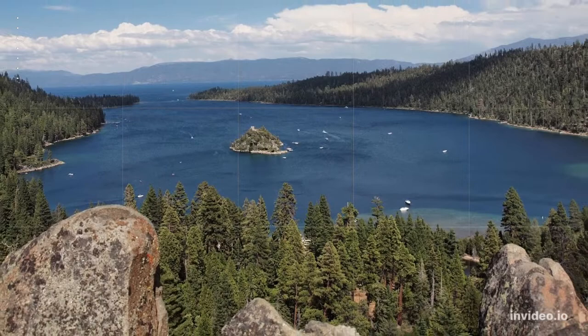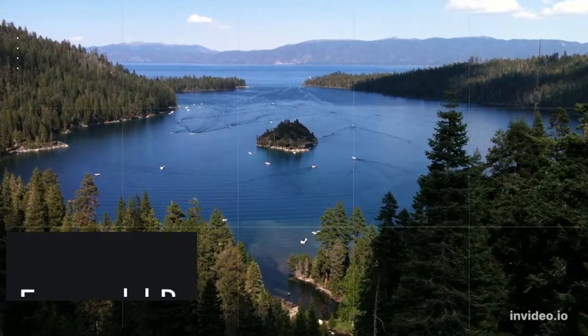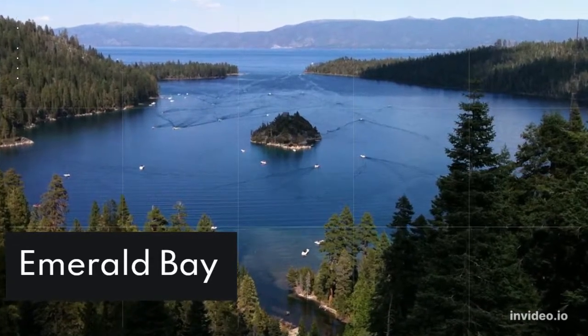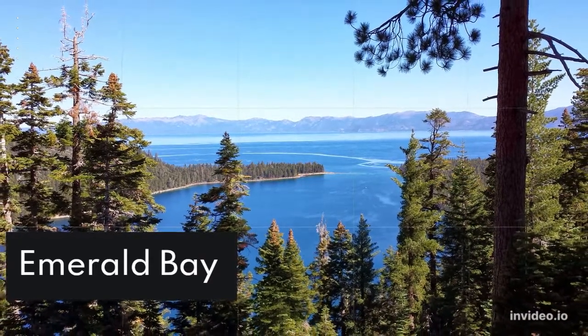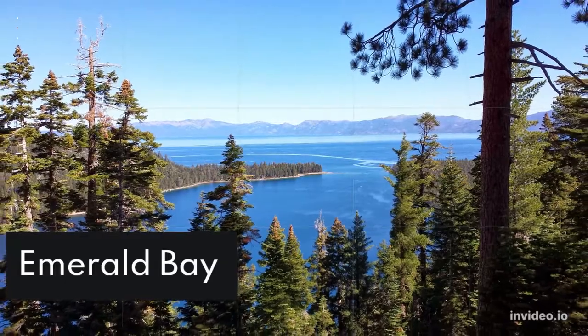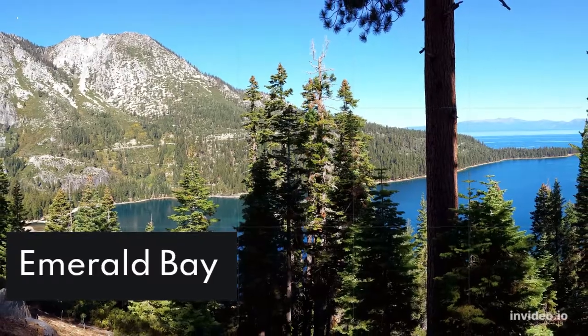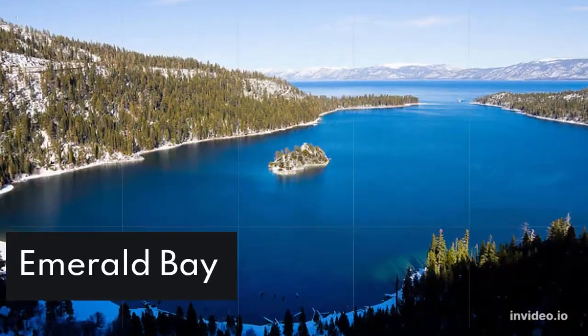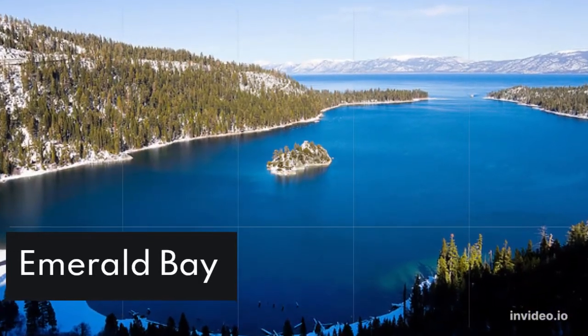Emerald Bay: One of the most iconic and photographed Lake Tahoe landmarks is Emerald Bay, which offers many incredible views. Some of Emerald Bay's views can be seen simply from the turnout at Emerald Bay State Park, off Highway 89. From here, you can experience panoramic views of the lake, including Fannette Island.